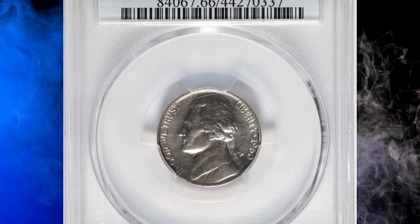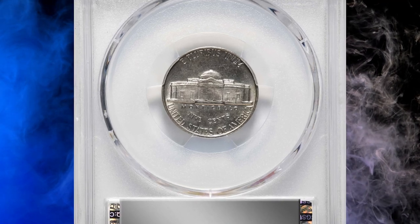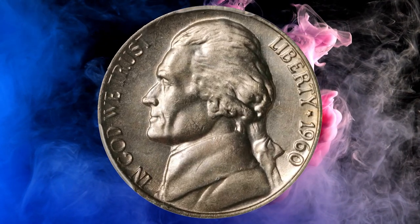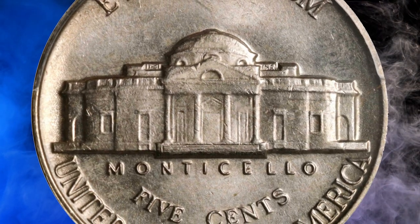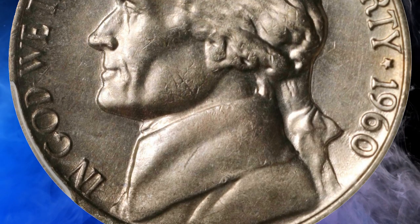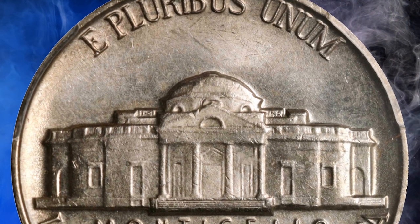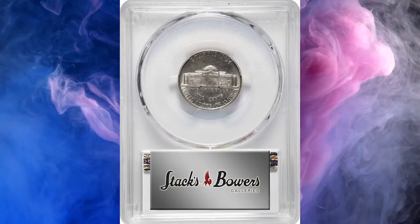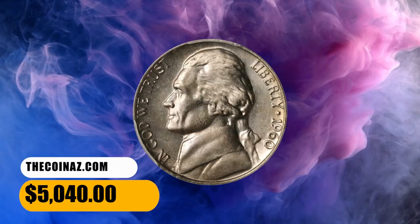Number 6: here is a 1960 Jefferson Nickel in MS66 condition with full steps. Satiny and lightly toned surfaces present a delicate champagne gold iridescence to the eye. Remarkably well struck for the issue, we note impressively full detail from the rims to the centers. This Philadelphia Mint issue, of which 55,416,000 pieces were produced, inaugurated a challenging decade in the Jefferson Nickel series — one that includes many issues notorious as strike rarities in the certified full steps category. The 1960 is one of these; it was sold for $5,040.